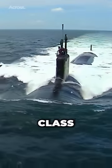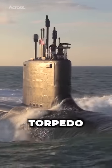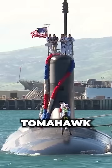The Virginia class submarine is already heavily armed. Each boat can carry up to 37 torpedo-sized weapons, such as Tomahawk cruise missiles.